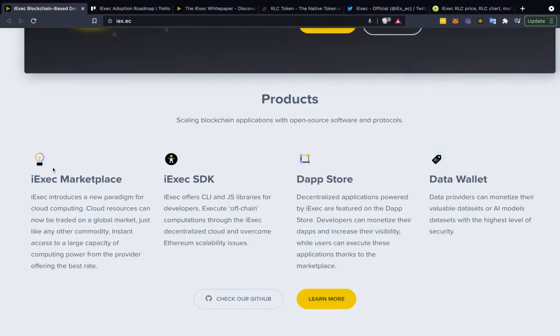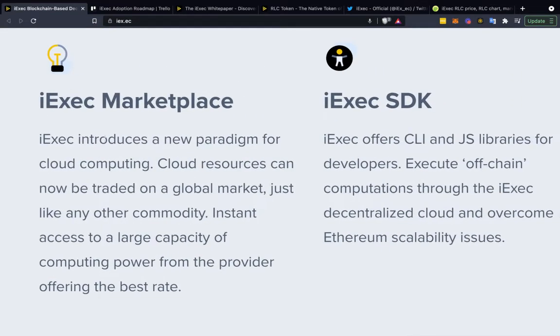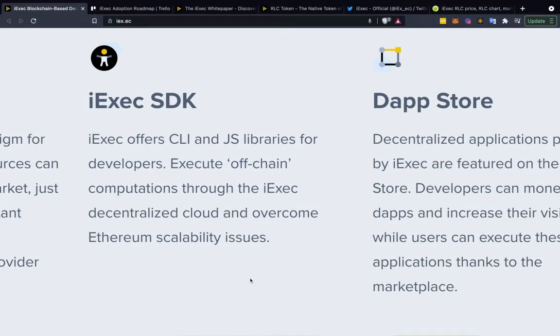The iExec marketplace is kind of their main flagship product. iExec introduces a new paradigm for cloud computing: cloud resources can be traded on a global market, just like any other commodity, with instant access to large capacity computing power from the provider offering the best rate.